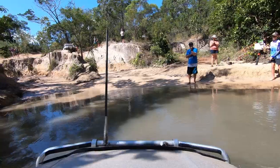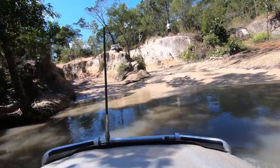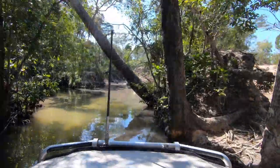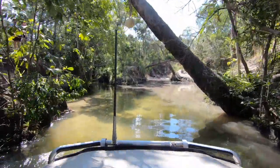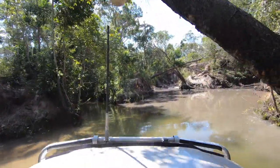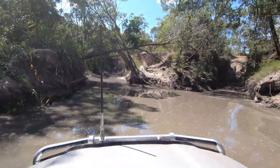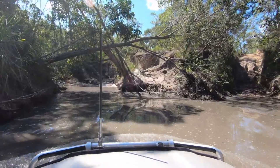We'd originally decided to bypass Gunshot Creek, but doubled back for a look and decided to make the crossing — a trip to the Cape wouldn't be complete without Gunshot. This was the first of the deep river crossings, with the north to south run taking us up the creek through clear water around a metre deep.